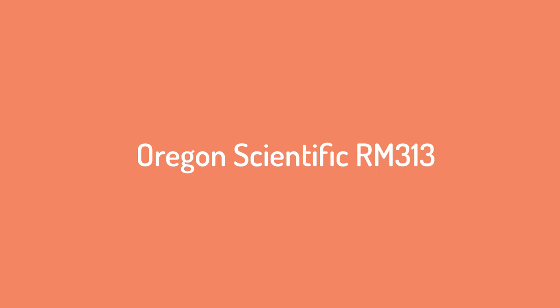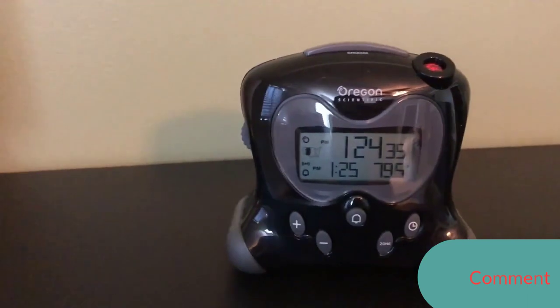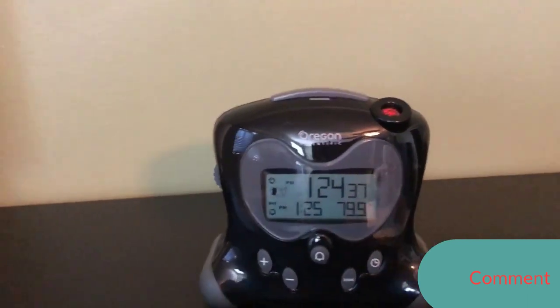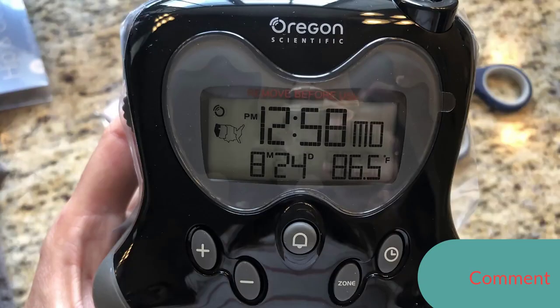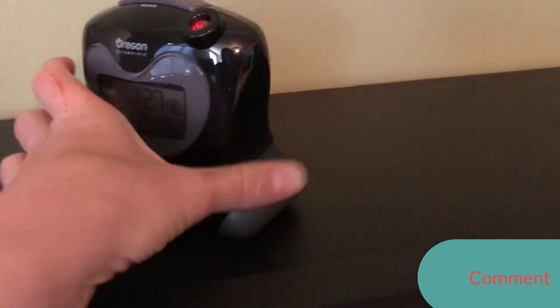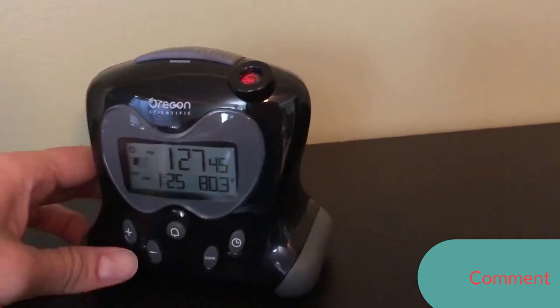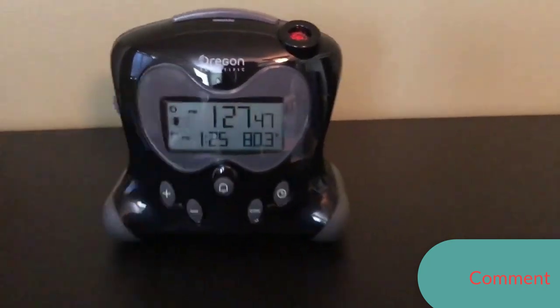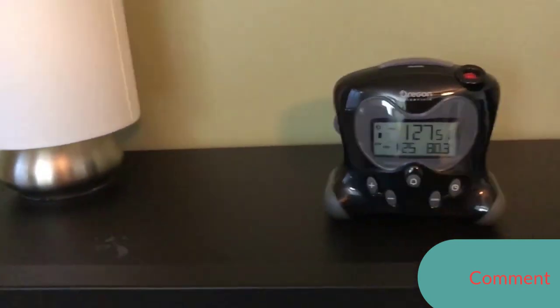Number one: Oregon Scientific RM313. The Oregon Scientific RM313 uses radio signals to set itself according to the atomic clock, and includes a handy crescendo alarm option. It sports a large backlit LCD and is available in a variety of colors, or a cool see-through version. The image can be flipped 180 degrees, and it comes with a one-year satisfaction guarantee. Downside: sync function is a bit glitchy.